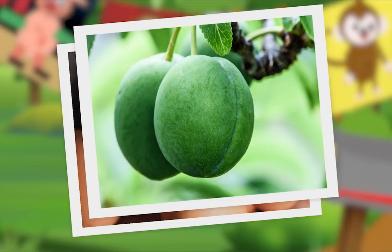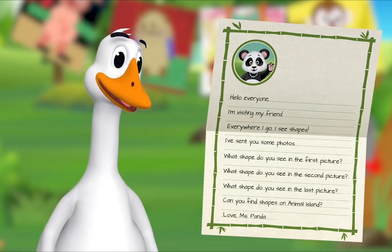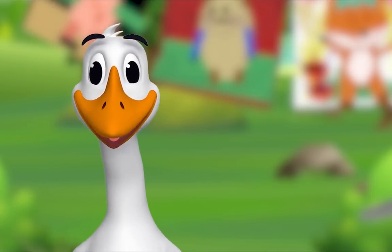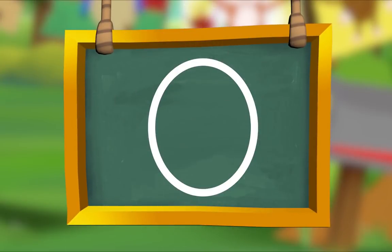I think I see it — oval! Fantastic! What shape do you see in the last picture? Hmm, oval! Yes! Can you find shapes on Animal Island? Love, Ms. Panda. That's a great idea! We'll make oval our special shape of the day. Let's look for ovals on Animal Island!